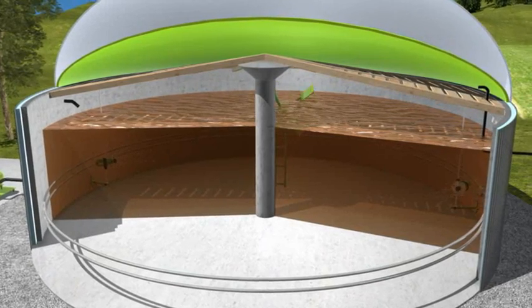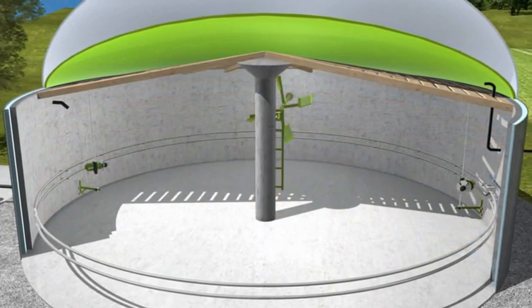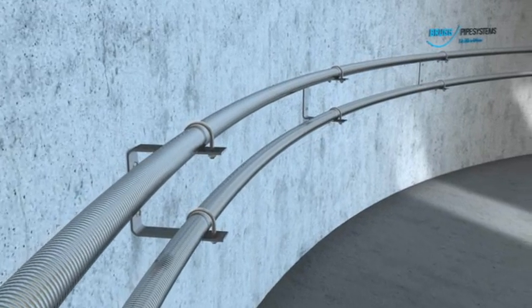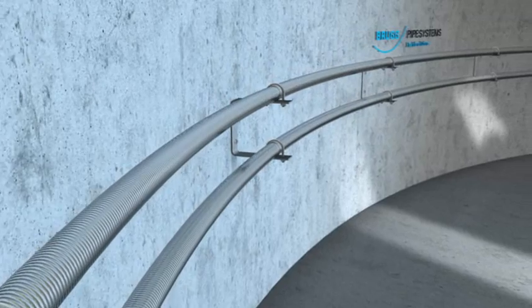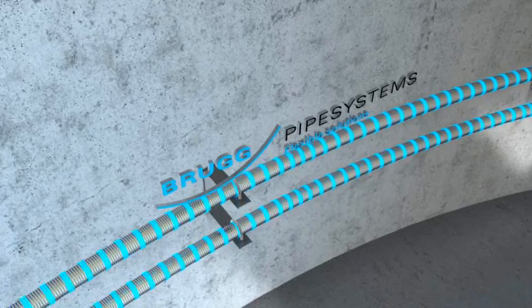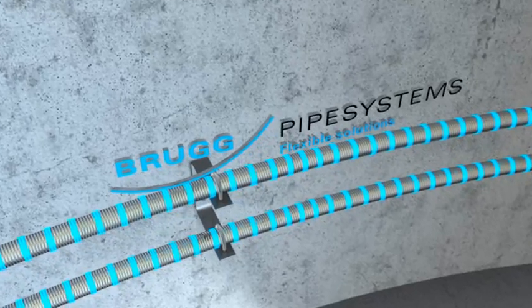Different types of fermenter heating systems are used to heat the substrate to the necessary temperature. Installing heating pipelines on the interior walls of the fermenter is a common method. The advantage is the direct contact between substrate and heating pipe.